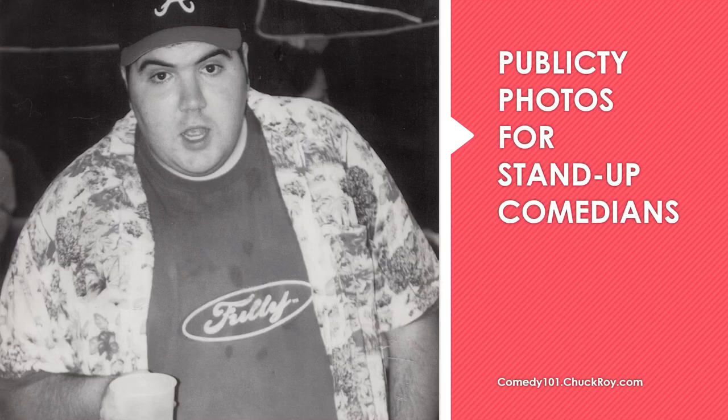Hello! Welcome to this video about publicity photos. My name is Chuck Roy. I'm a professional comedian and these are some of my publicity photos.